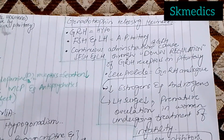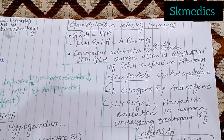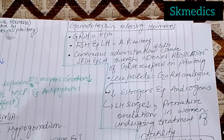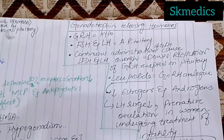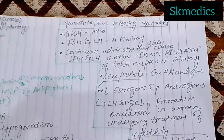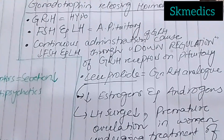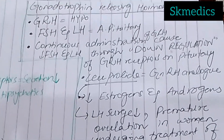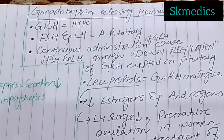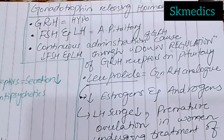Down-regulation means that if you continuously introduce a ligand, the receptor becomes desensitized and down-regulated. So whether GnRH is released from the hypothalamus or administered externally on a continuous basis, follicle-stimulating hormone and luteinizing hormone will ultimately be reduced.